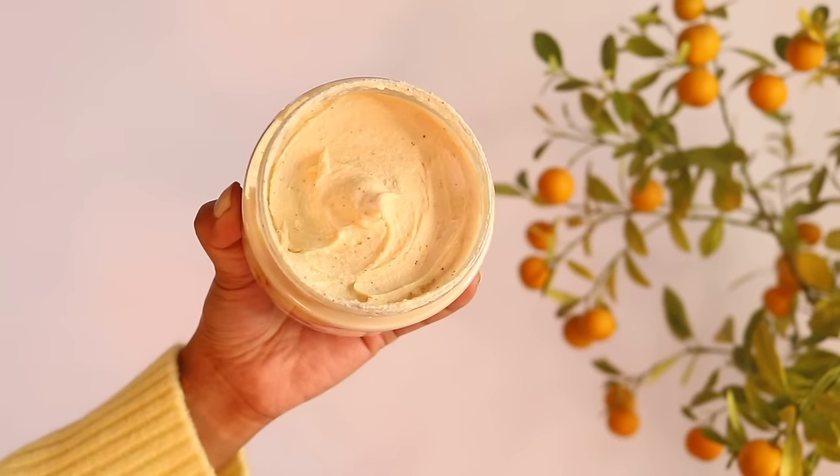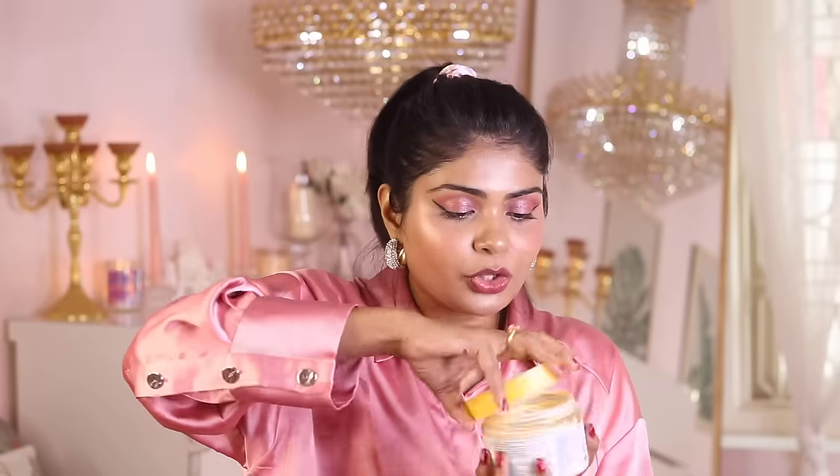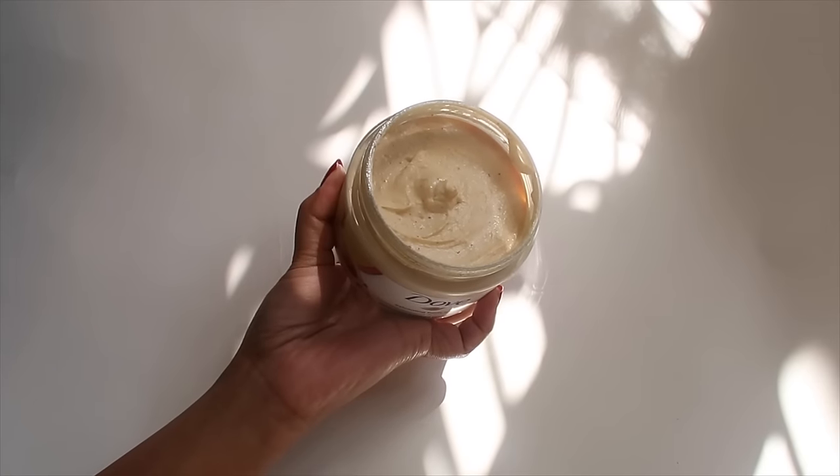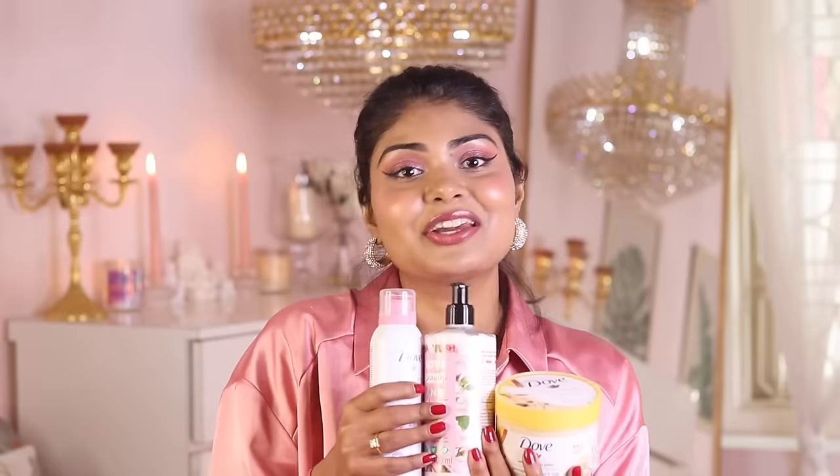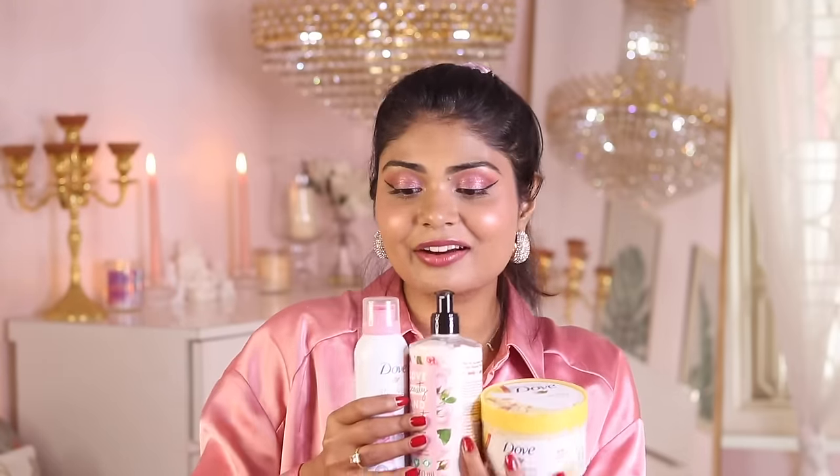Did you know the Dove Exfoliating Scrub also comes in a Crushed Almonds and Mango Butter variant? It smells like summers and looks like a mango shake! It moisturizes your skin, effectively removes dead skin cells, rough skin, and helps with dark patches on your elbows. This body scrub is my favorite variant till now. My top three body care products of this year are: Dove Shower Mousse, Love Beauty and Planet Rose Body Lotion, and Dove Exfoliating Body Scrub with Mango Butter.